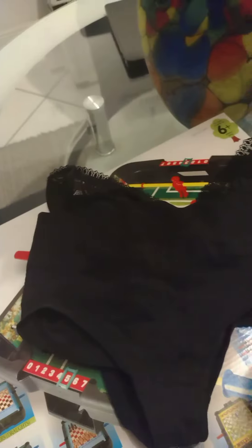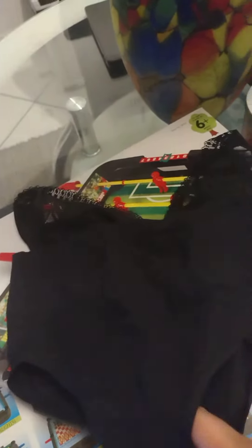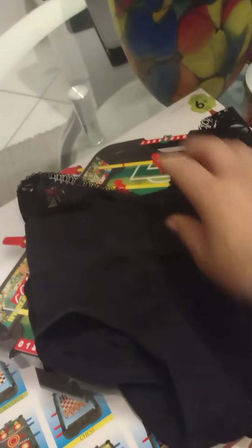This is supposed to be the health underwear that's supposed to pull toxins from out the body. Look how thin these underwears are — these are terrible. This looks like something I could have brought out of the dollar store. They do not look like how they looked online at all.